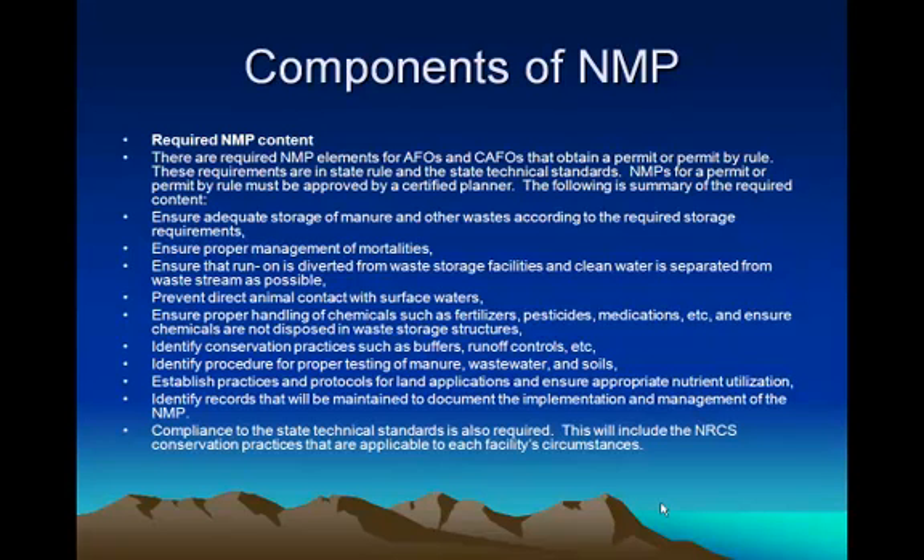I think everybody who has manure and has to deal with it ought to have some kind of a nutrient management plan. They don't have to be complex. If your plan is to pile your manure and give it to your neighbors, write it down. Put it in a file. Keep it there, and then keep records of when the neighbors come and get the manure. You also ought to have the manure tested so that they know what they're getting and can tell how much to apply on their fields.